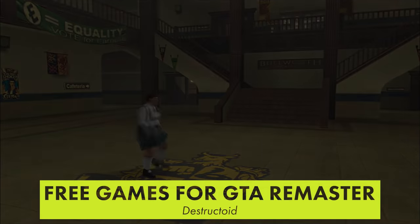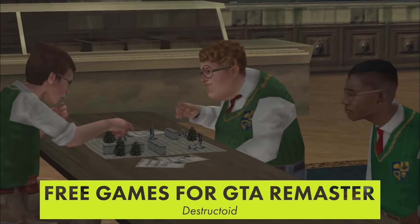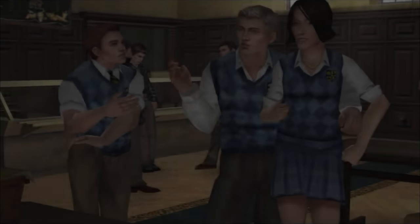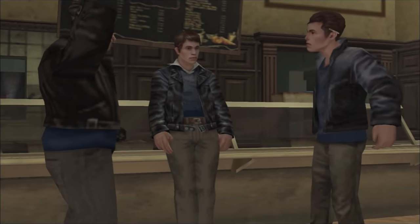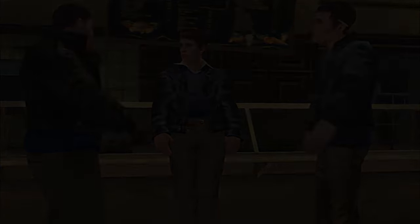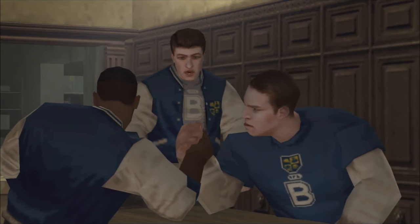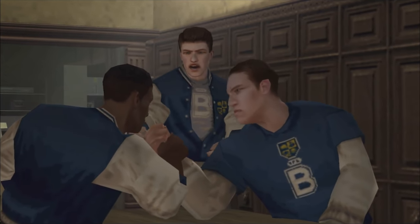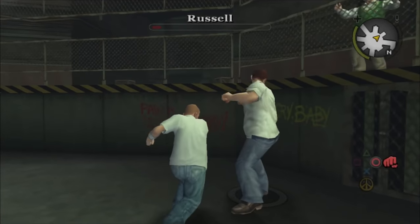Rockstar is offering PC players who own the Grand Theft Auto Trilogy a free game. The GTA Trilogy includes remasters of GTA 3, Vice City, and San Andreas, and it launched with major bugs on top of being a wild departure from the look of the original games. The free games Rockstar is offering are Bully, GTA 4, GTA 5, LA Noire, and Max Payne. All you have to do to claim your choice is log in to your Rockstar Social Club account.